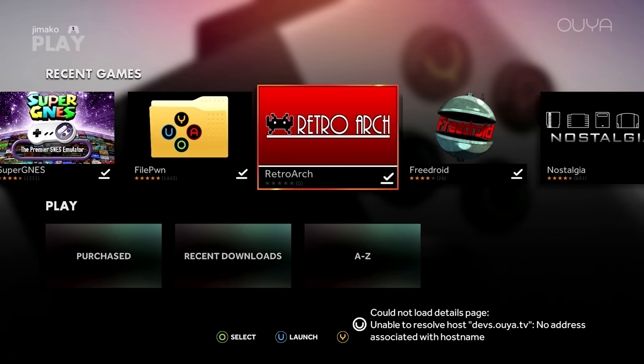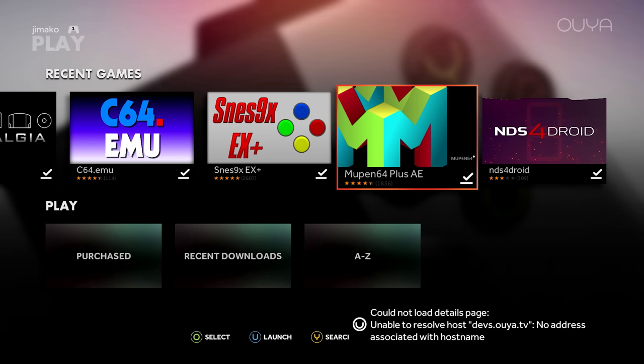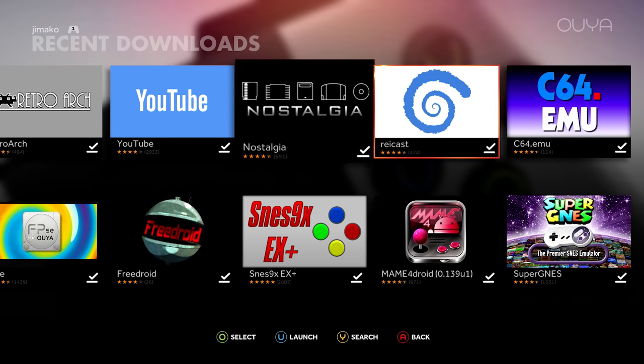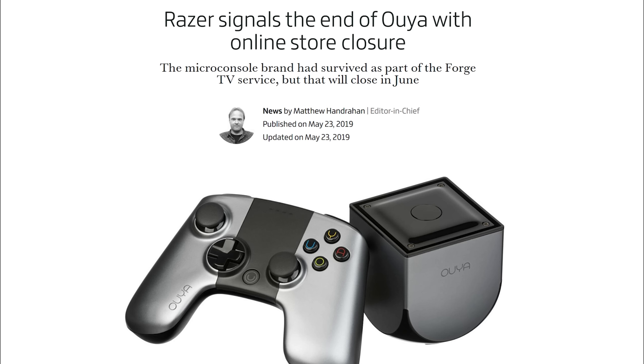The system was also tethered closely to the OUYA store, so any downloads and purchases would suffer from online-only DRM. This wouldn't be a problem while the store was up and running, but after the failure of the OUYA, the company sold its assets to Razer Inc. in 2015, who would maintain the hardware with software updates and the OUYA storefront. But in 2019, they shut down the storefront, all accounts, and backend services, which effectively made every single OUYA unusable. There would be no offline method to play any game, as every single app would require the OUYA to report to the store's website and perform validation.